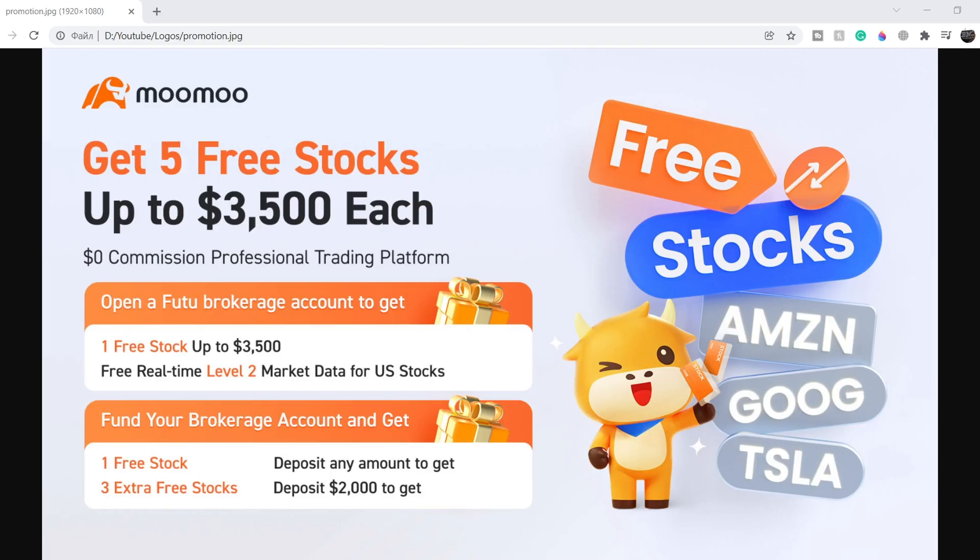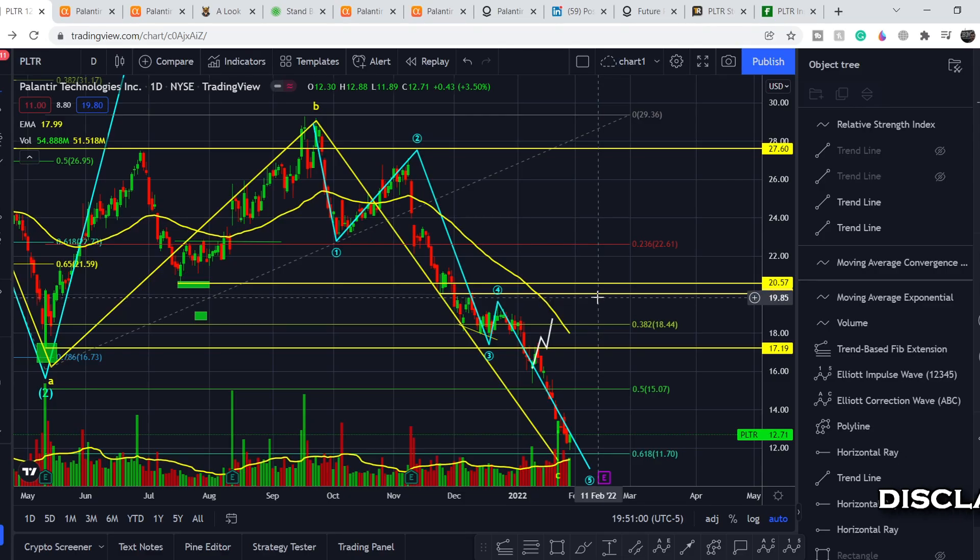Before we get into all of that, if you would like to earn two free stocks with Moomoo valued up to $7,000, please check out the link in the description below. All you have to do is sign up for an account and deposit as little as one dollar — this is guaranteed free money, full details on the screen right now.